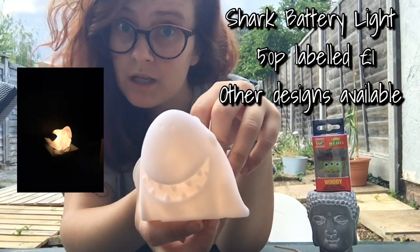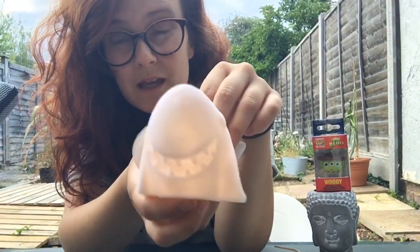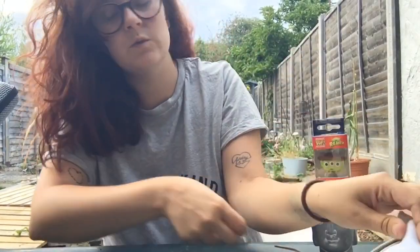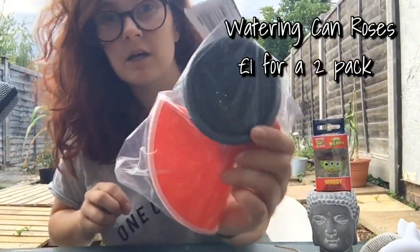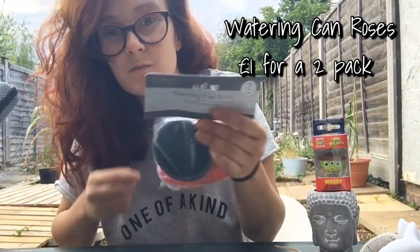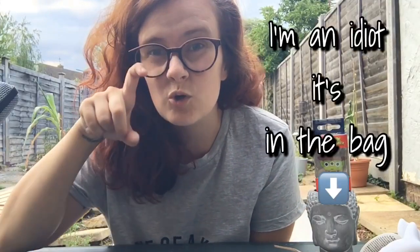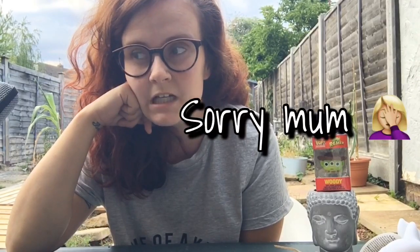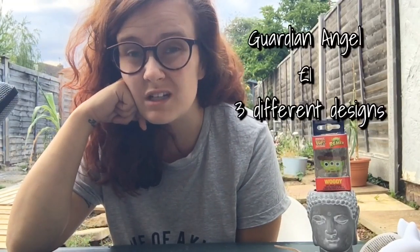From Poundland I got a really cute little nightlight for Ethan — it was 50p. They had rainbows, unicorns, all that kind of stuff. I didn't know it was 50p until I got to the till. I also got some roses for my watering can because for some reason mine didn't have them. I did get a little concrete guardian angel for the garden — it was a pound. Mum forgot to give it to me but it was just at the very bottom of the bag.